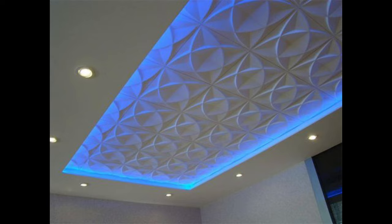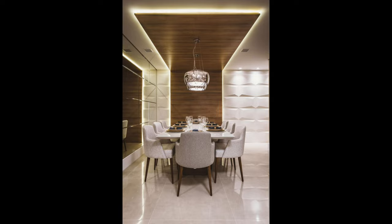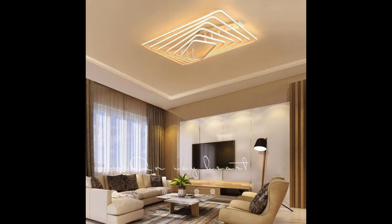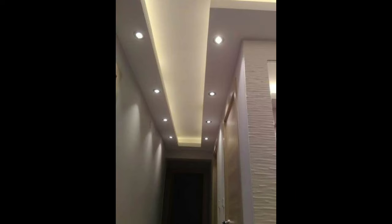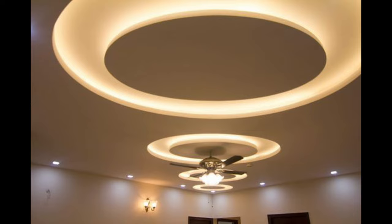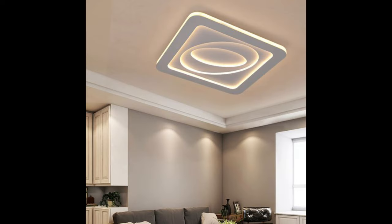Pendant lights are somewhat similar to chandeliers since they hang low; however, pendant lights provide you with only one source of light. A pendant ceiling light can make a great addition to a room where you already have a flush light fixture if you would like additional lighting for a specific area. You can also install several pendant lights for a smaller room or to provide task lighting in different areas. Shop for mini pendants if you want to light up a hallway or another small room. Mini pendants are a great way to make a room visually interesting if you don't have enough space to display decor items.